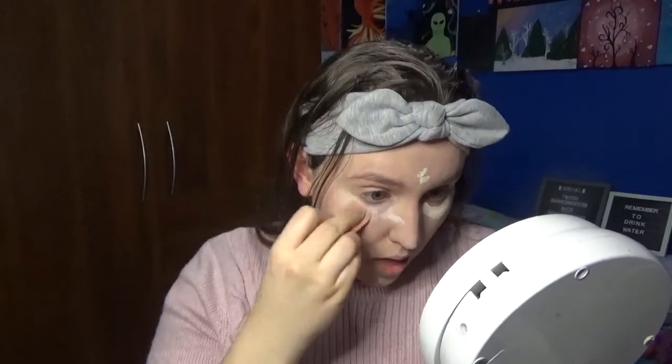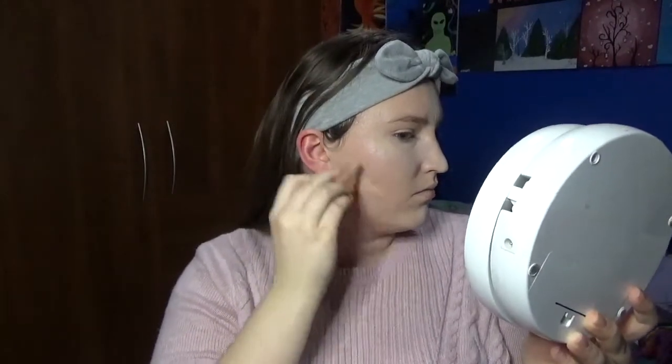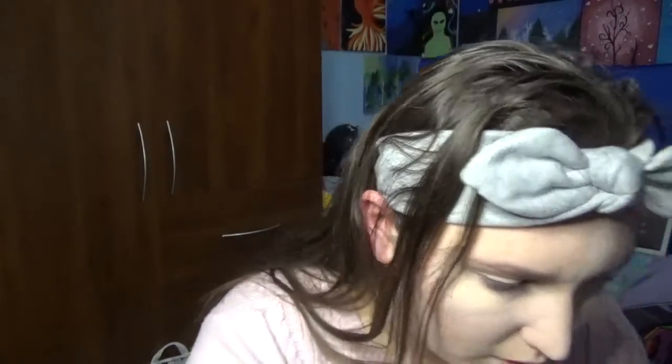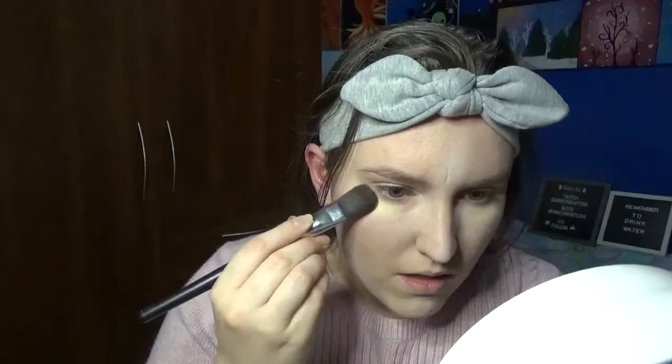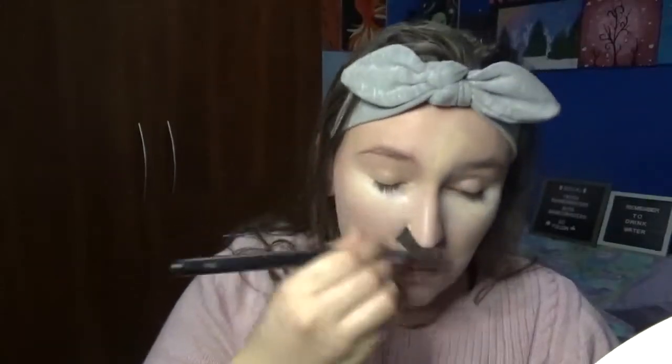I was going to use a different beauty blender for the concealer but decided not to. The foundation doesn't seem to be reacting poorly to the concealer. Now I'm going to put on setting powder. So much dust! Okay, there we go.